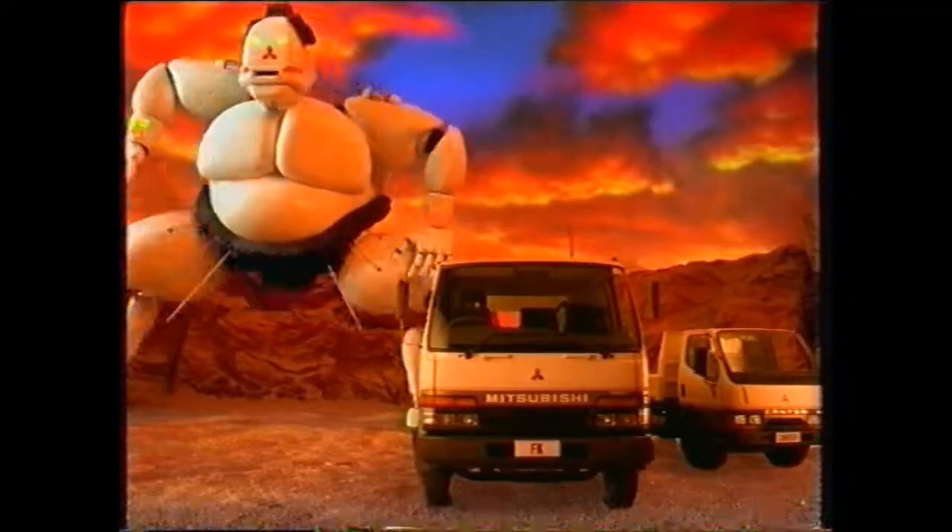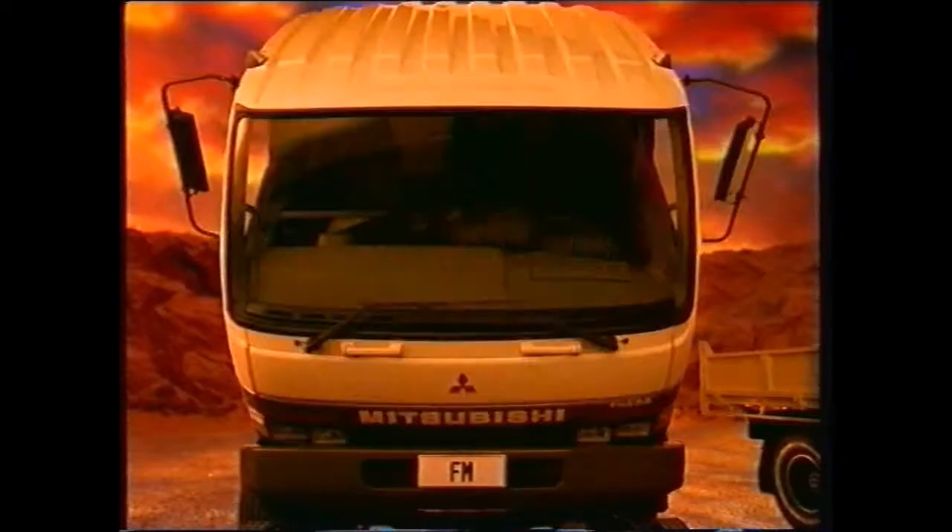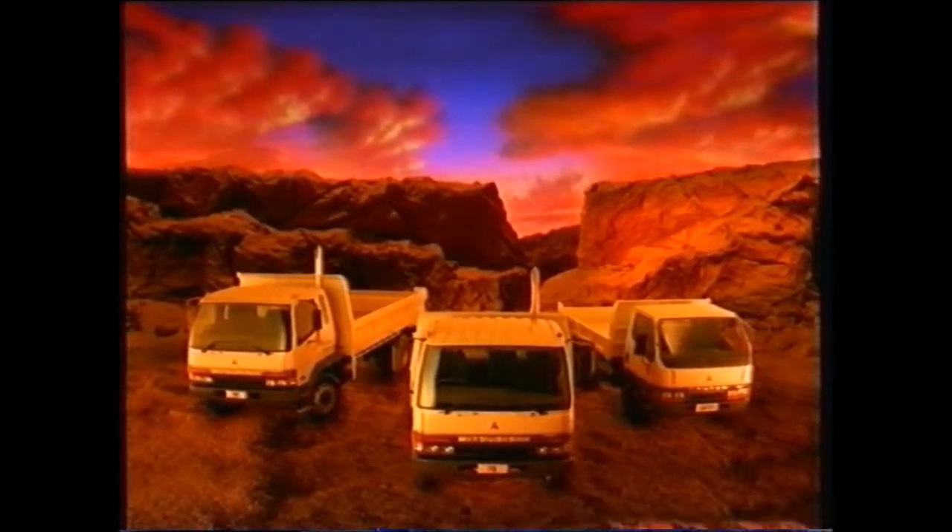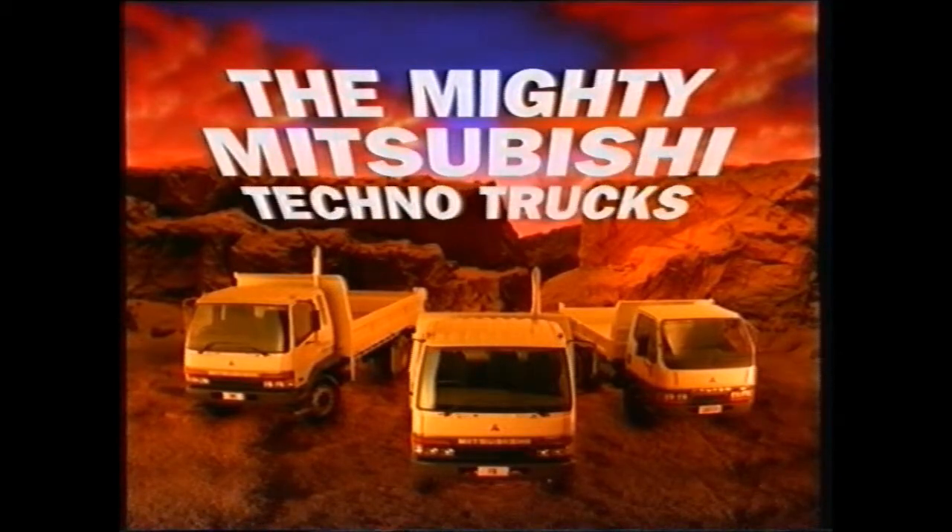Not that distance is a problem with an engine like this — more power than before, more reliable than ever. And because they're built to tilt, they're more accessible. The new mighty Mitsubishi Techno Trucks command respect.